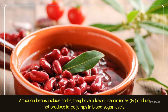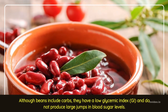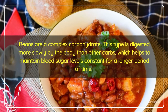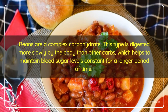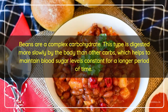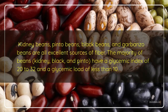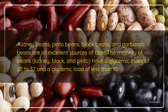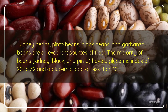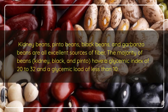Although beans include carbs, they have a low glycemic index and do not produce large jumps in blood sugar levels. Beans are a complex carbohydrate, digested more slowly by the body, which helps maintain blood sugar levels constant for a longer period of time. Kidney beans, pinto beans, black beans, and garbanzo beans are all excellent sources of fiber. Most beans — kidney, black, and pinto — have a glycemic index of 20–32 and a glycemic load of less than 10.